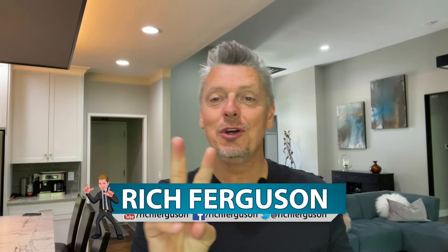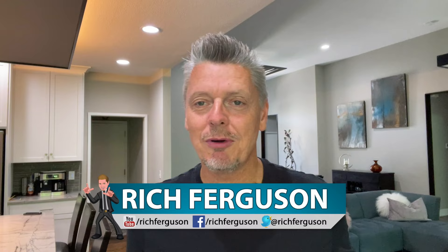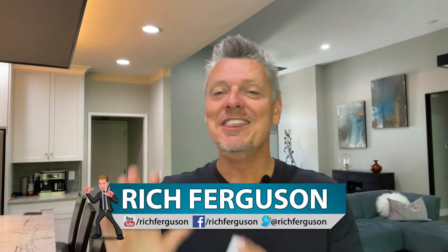Hey guys, Rich Ferguson here. Today I'm going to be teaching you a great card trick you could do to two or three people, completely impromptu, no setup whatsoever. They shuffle the cards, they pick random numbers, and the cards they're looking for are found at those numbers. Check it out.